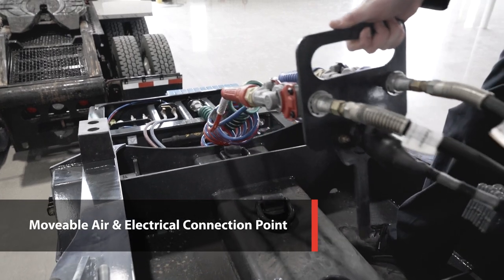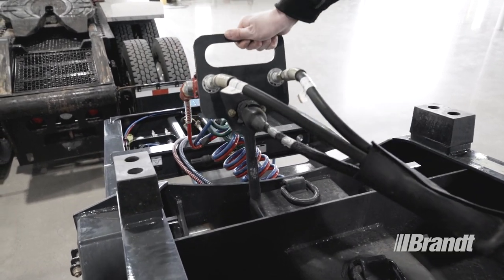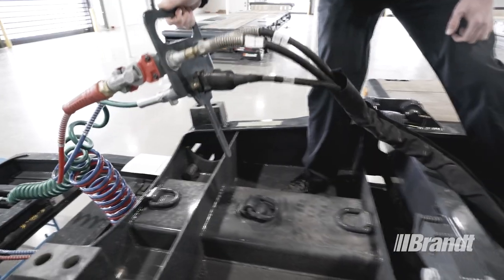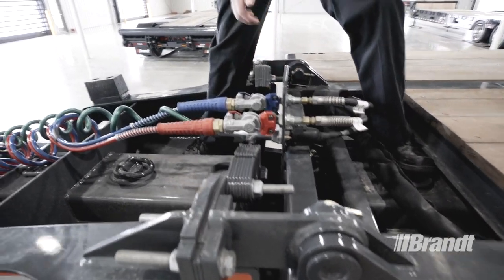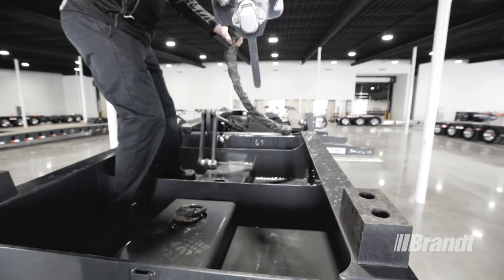A movable air and electrical connection point speeds up trailer setup. Simply lift the paddle out of the retainer at the front of the trailer and move to the front of the gooseneck extension, or vice versa. That's going to save you time, reduce the number of total connection points, reduce the chance of failure, and ultimately make this trailer much more reliable than what the competition has to offer.